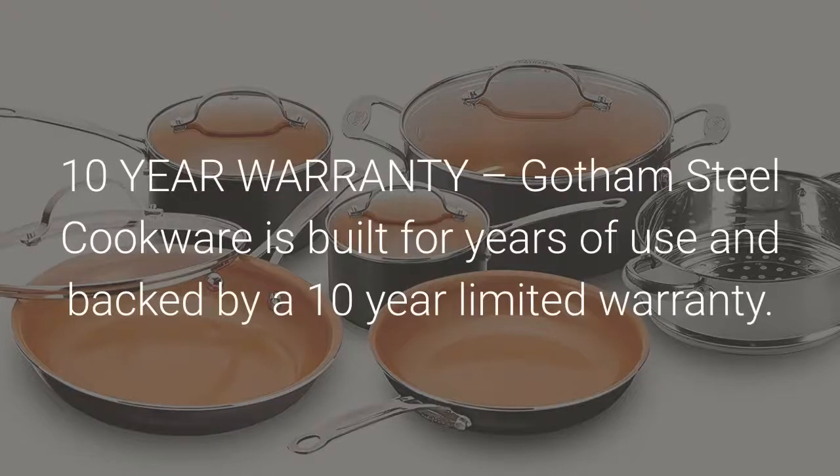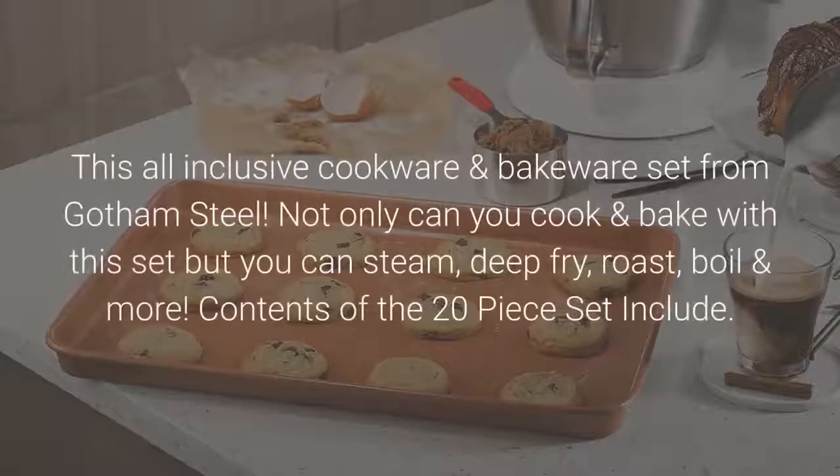Stay cool handles are cool to the touch. 10-year warranty — Gotham Steel cookware is built for years of use and backed by a 10-year limited warranty. This all-inclusive cookware and bakeware set from Gotham Steel means not only can you cook and bake, but you can also steam, deep-fry, roast, boil and more.